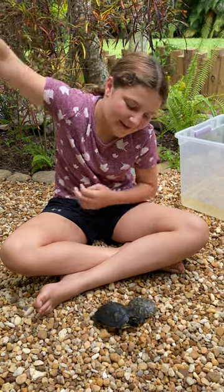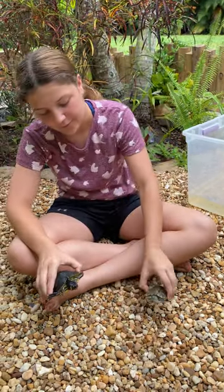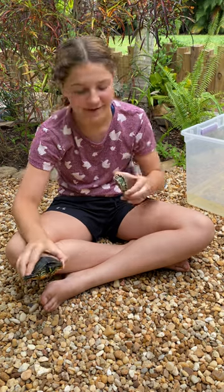Hey guys, welcome back to my Florida Backyard. Today we're going to be talking about how you can tell the difference between a red-eared slider and a yellow-belly slider.